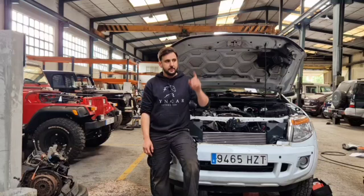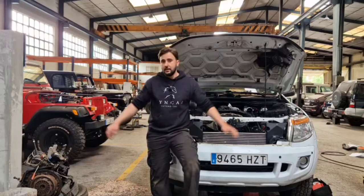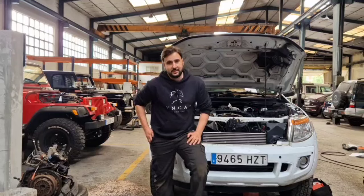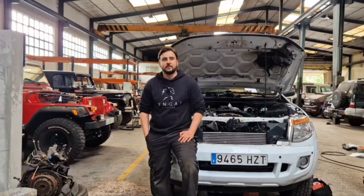El Honda Civic mañana le pinta Roque, el Polo Blanco también. En cuanto acabemos el Honda lo metemos con él. Esta semana... y estamos a miércoles todavía. Muy contento, y sobre todo con los Land Rover.